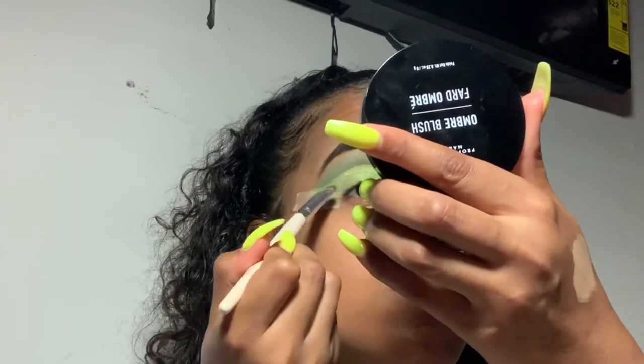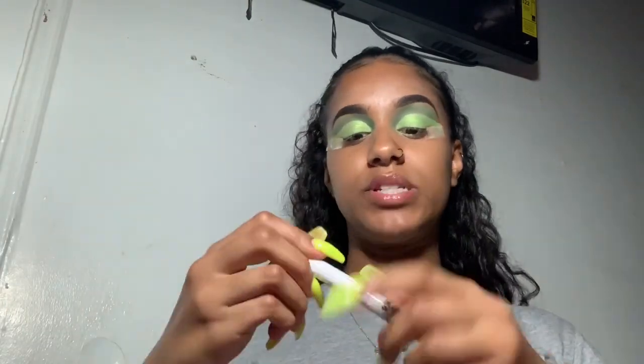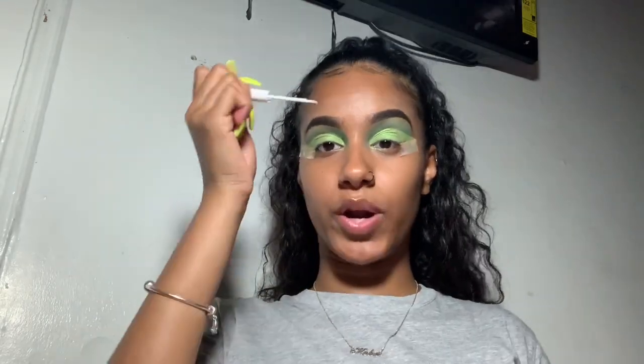Now I'm going in with the NYX liquid white liner — this is the first time I've used a white liner, so we're gonna see how this turns out. In my head it turned out really good, let's see how it looks when I actually try it. I'm gonna apply this right where I cut the crease.